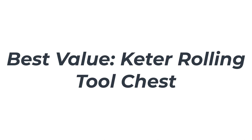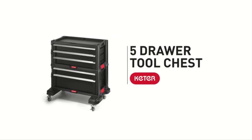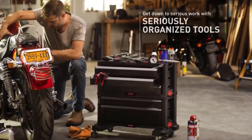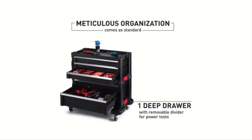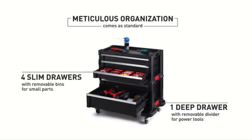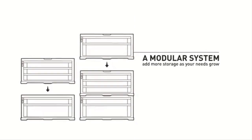Number 3: Best Value — Keter Rolling Tool Chest. This tool chest is recommended for homeowners who want a fast and easy solution for clearing their workspace of tools. It comes with 5 drawers that have removable bins, allowing you to organize your storage space, 4 removable wheels, and side handles for carrying. Just over 400 Amazon customers have reviewed this product and give it an average score of 4.3 stars, with 80% of those reviews being 4 stars or higher.